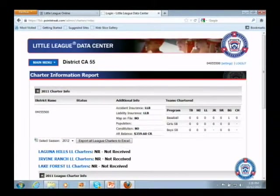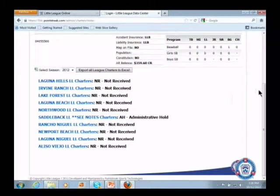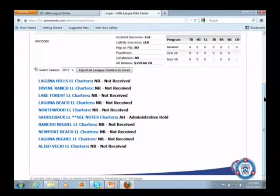The charter view also shows you the status of each league. Right now because we're switching they all show 'not received' except one that says 'administrative hold,' which is a finance hold — that means they owe us money and cannot charter until it's paid. There are other types of holds — an insurance hold, a non-compliance hold. Whenever you see a hold after a league name you know there's something wrong and they won't be able to charter online or receive a paper charter.